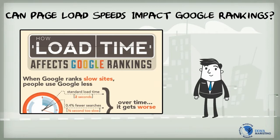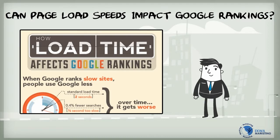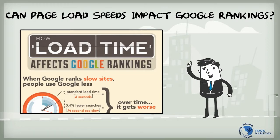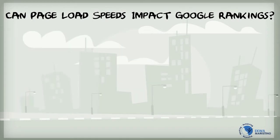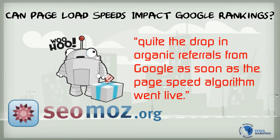Page load speeds can indeed impact Google rankings. Google representatives have, on a number of different occasions, indicated that rankings for less than 1% of search queries can be impacted by their page speed algorithm. According to Carrie Morgritt from SEO Moz, a site with load time issues saw quite a drop in organic referrals from Google as soon as the page speed algorithm went live. Work Coach Cafe said it saw a 40% growth in traffic after site performance issues were addressed, while SmartFurniture.com said that the rankings for 7 of its top 10 keywords saw a substantial improvement after they increased site speed.